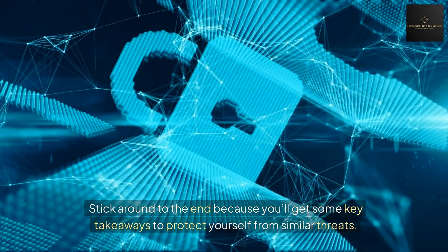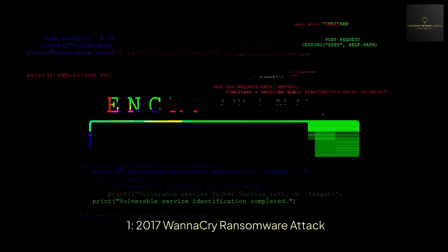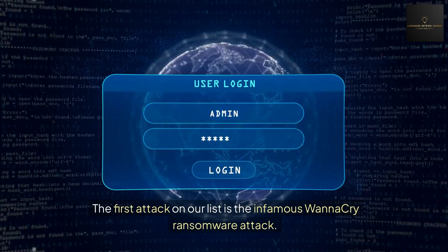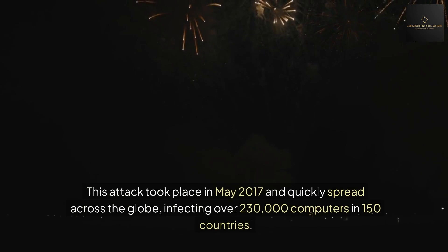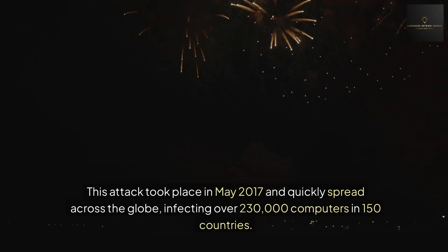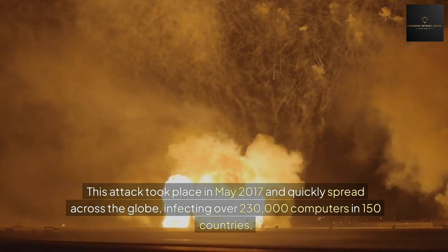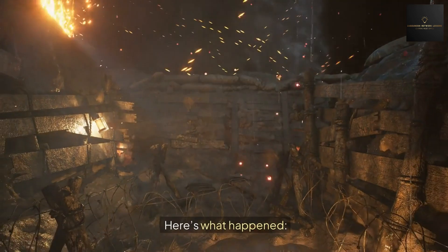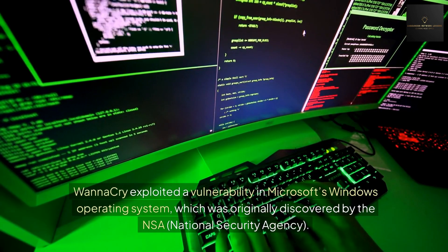Number one: the 2017 WannaCry ransomware attack. The first attack on our list is the infamous WannaCry ransomware attack. This attack took place in May 2017 and quickly spread across the globe, infecting over 230,000 computers in 150 countries. WannaCry exploited a vulnerability in Microsoft's Windows operating system, which was originally discovered by the NSA.